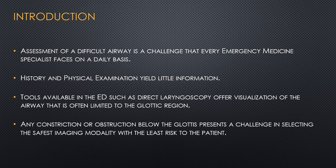Assessment of a difficult airway is a challenge that every emergency medicine specialist faces on a daily basis. History taking is not always contributory with physical examination, which is why emergency physicians are restricted to what one can visualize or hear. Several tools available in the emergency department, such as direct laryngoscopy, offer visualization of the airway often limited to the glottic region. Any constriction or obstruction below the glottis presents a challenge in selecting the safest imaging modality with the least risk to the patient.